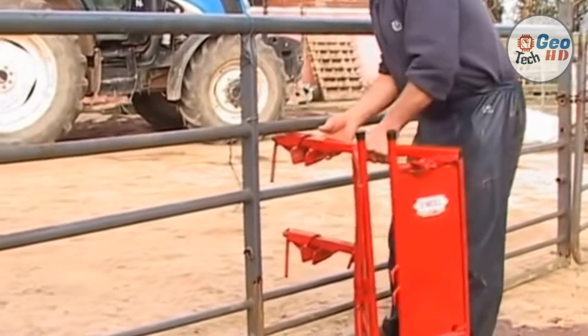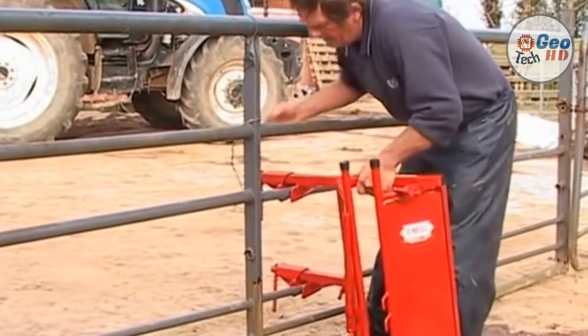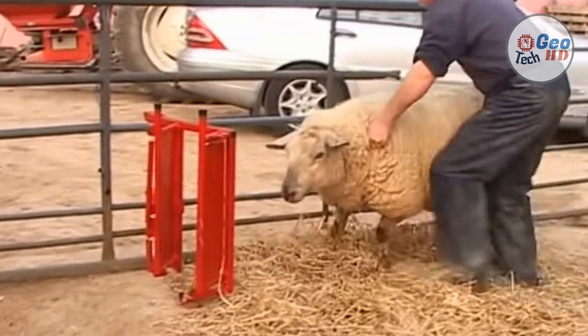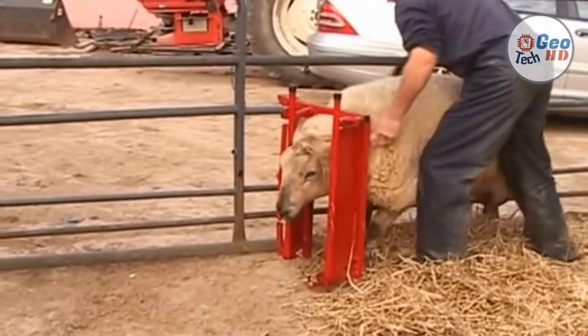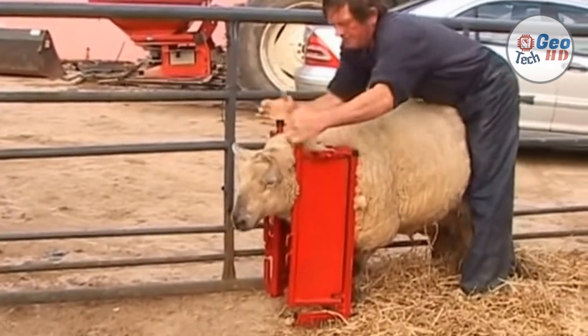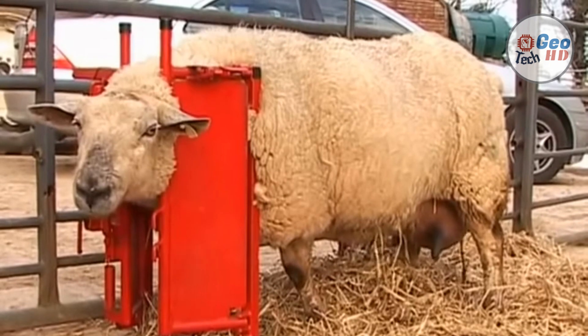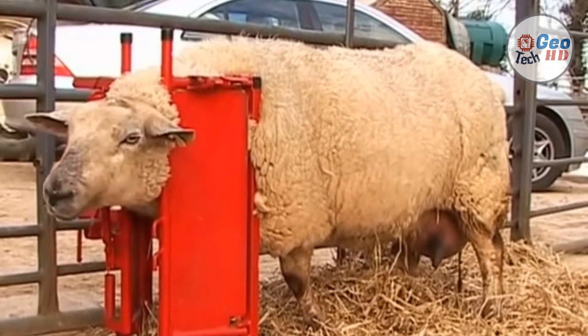Meet the O'Neill Calf and Sheep Staller. Ease of feeding at lambing time is the harvest season in the sheep business for most producers. The O'Neill Staller is manufactured to make this job easier. With the staller, the ewe can be stalled at ease, which leaves the farmer with two hands free to examine and lamb the ewe with as little stress as possible on both the farmer and the ewe.